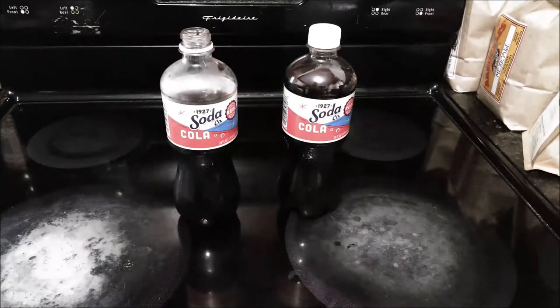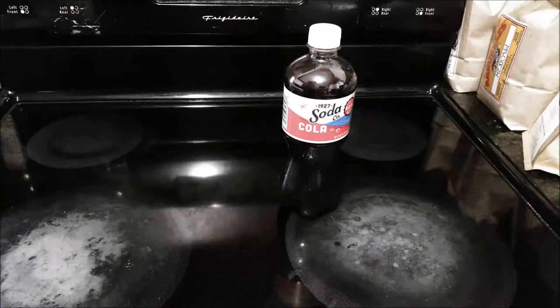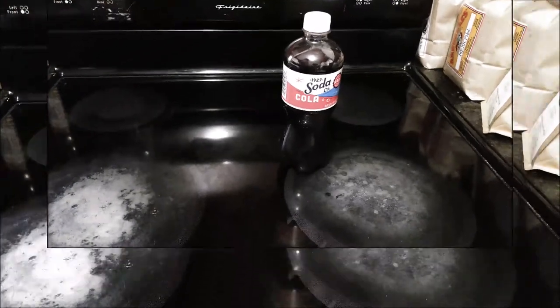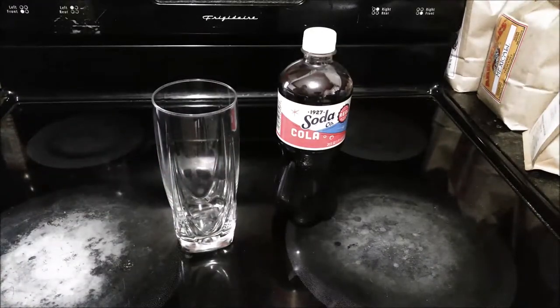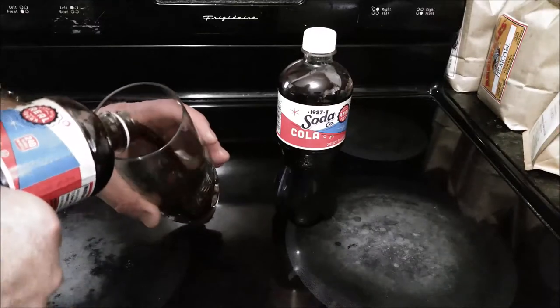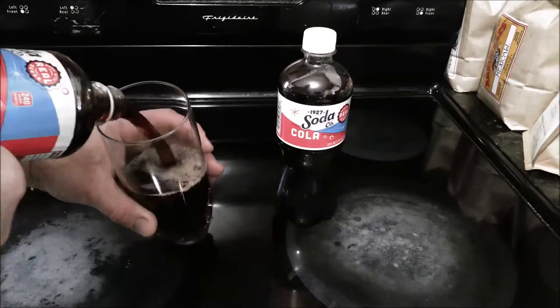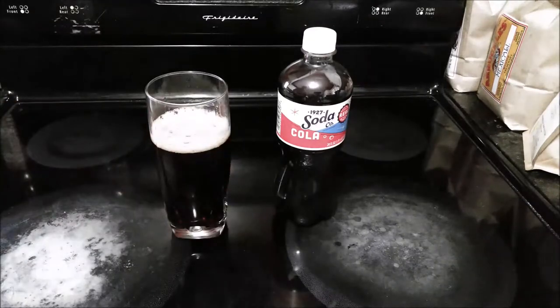It's not bad, but I don't really know that this competes with Pepsi or Coke. Let's just see if this thing's got any fizz to it... yeah, it does.